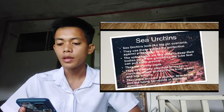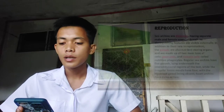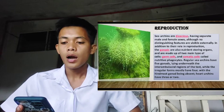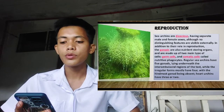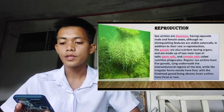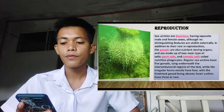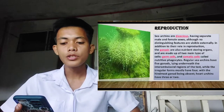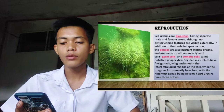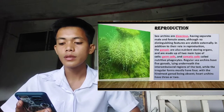They have become a popular item to eat and are being harvested in alarming numbers. Sea urchins have separate male and female sexes, although no distinguishing features are visible externally. In addition to their role in reproduction, the gonads are also nutrient-storing organs, made up of two main types of cells: the germ cells and the somatic cells, called nutritive phagocytes. Regular sea urchins have five gonads lying underneath the inter-ambulacral regions of the test, while the irregular forms mostly have four, with the hindmost gonad being absent.